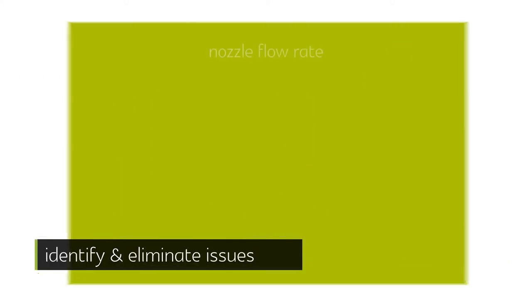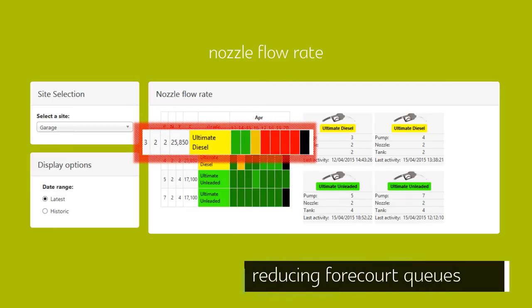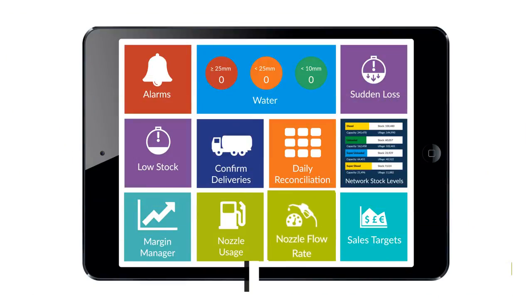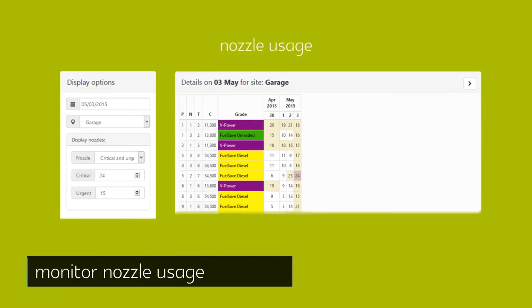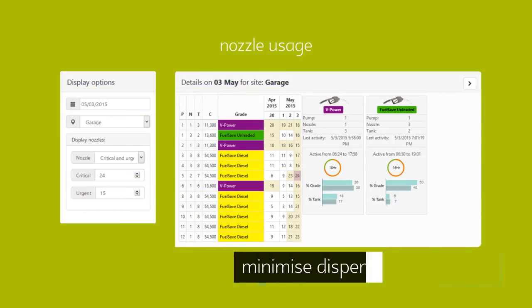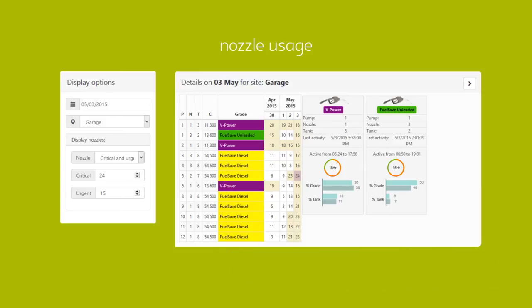StationManager365 can help to identify and eliminate flow rate issues, improving customer experience and reducing queues on your forecourt. Through monitoring nozzle usage, it can aid the understanding of equipment activity on the forecourt, minimizing dispenser downtime and improving fuel sales.